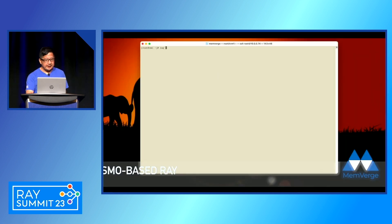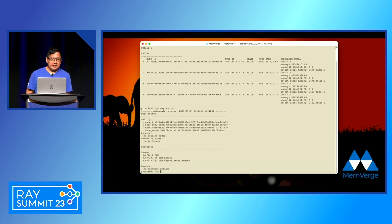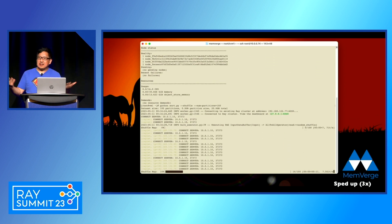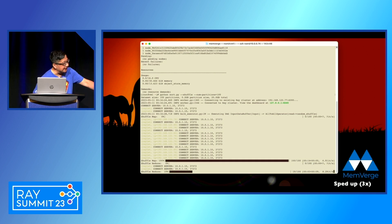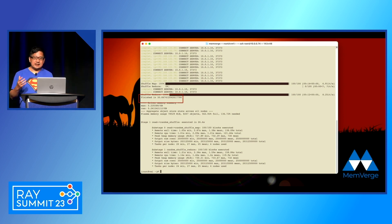Now let's take a look at Gizmo. With Gizmo integrated into Ray, it's the same four nodes, now connected to the shared memory so the shuffle can happen over shared memory. It's the same 20 gigabyte dataset. You can see the setup time is about the same, but the running time becomes much faster. The new total time is about 30 seconds, including the initial setup time — so it's about half the time when using Gizmo.